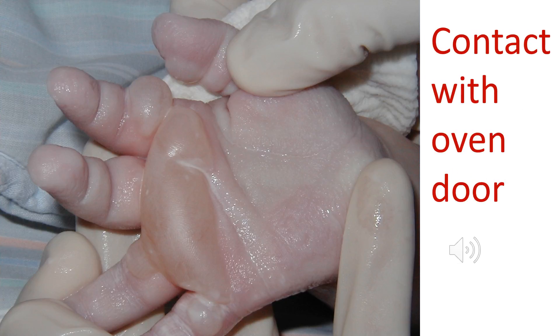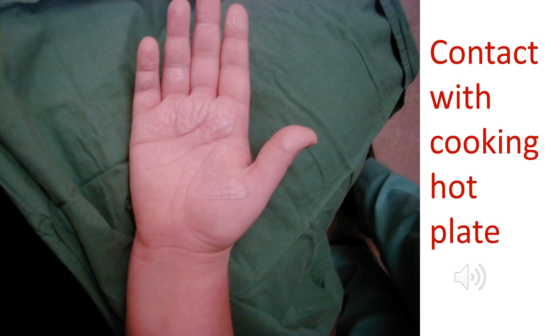Here we see a more serious direct contact burn where a child put their hand onto an oven door — there are areas of partial thickness injury causing blistering. This person put their hand on a hot cooking hob while reaching up into a high cupboard, forgetting the hob was on, causing this direct contact injury with heat going into the tissues by direct conduction.